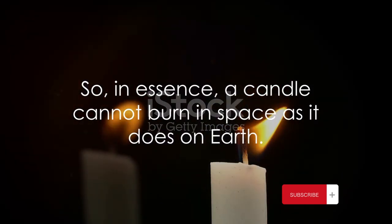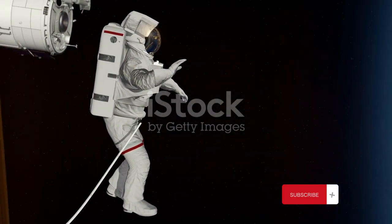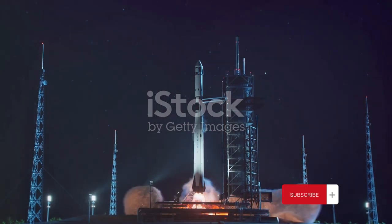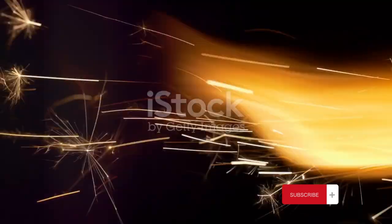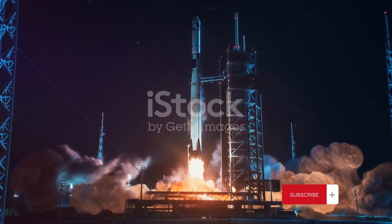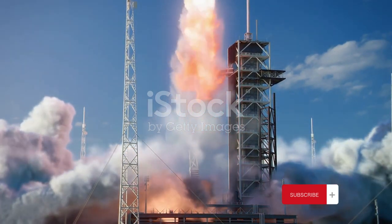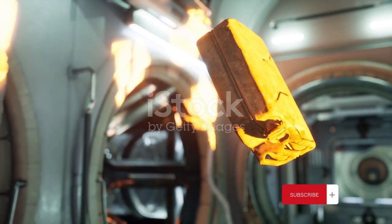So in essence, a candle cannot burn in space as it does on earth. What does this mean for space travel, and why does it matter? The absence of combustion in space presents a significant challenge for creating breathable environments in space. On earth, we take for granted that oxygen is continuously recycled through the process of photosynthesis in plants. However, in the vacuum of space, without the process of combustion, this cycle is disrupted. This means that astronauts must carry not only their own supply of oxygen, but also a system to remove carbon dioxide from the air they exhale.